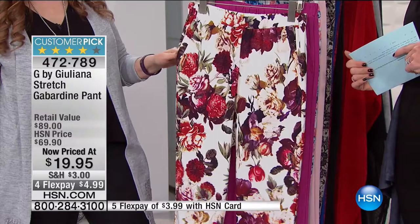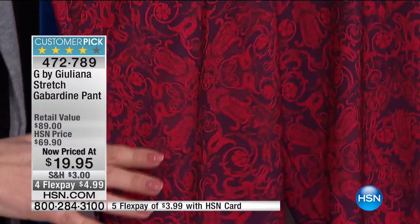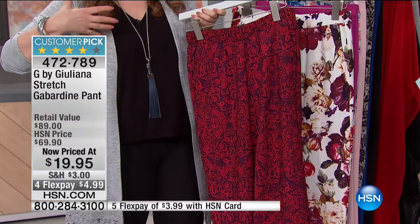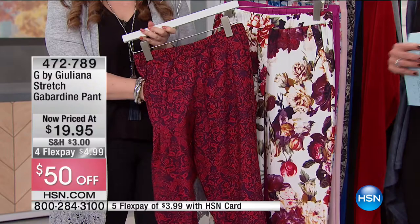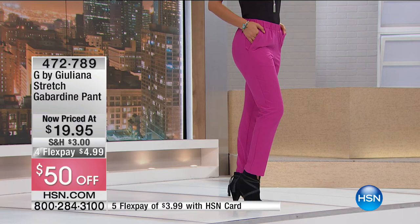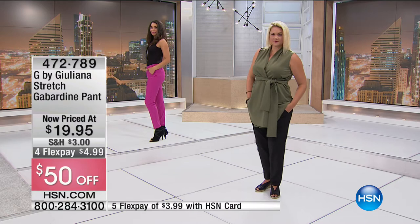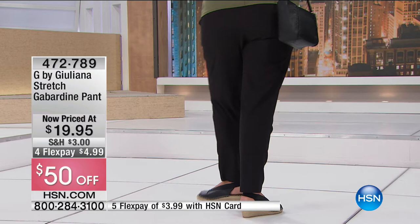And it has pockets — always a treat! This is also the perfect time to try prints since it's only $19.95 — if you don't love it, send it back. Emily is wearing a size 14 and finds it true to size. The waistband is a wide stretch, not bulky, very modern. You can wear these to holiday get-togethers, to work — teachers especially will appreciate these stylish, comfortable pants.